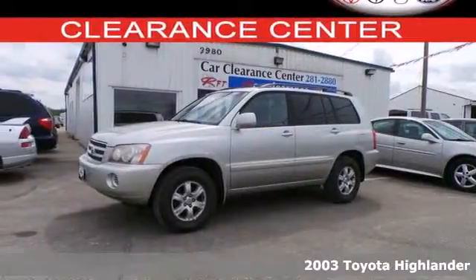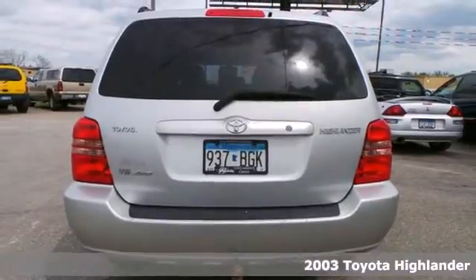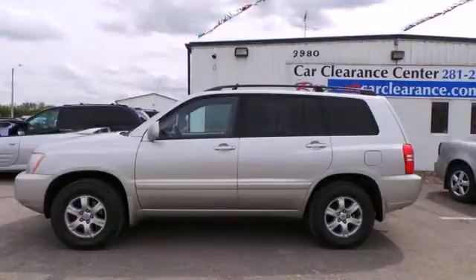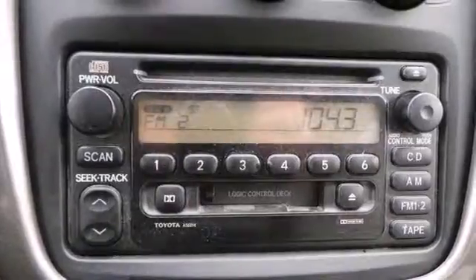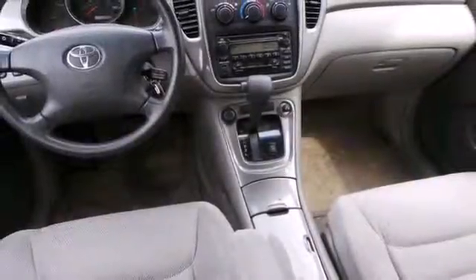It's a 2003 Toyota Highlander. Features include power windows with driver one-touch open, power door locks with two-stage unlock, and a six-speaker stereo sound system with a CD player. It also comes with cruise control, comfortable seating for five, fully independent suspension, and rack and pinion steering.